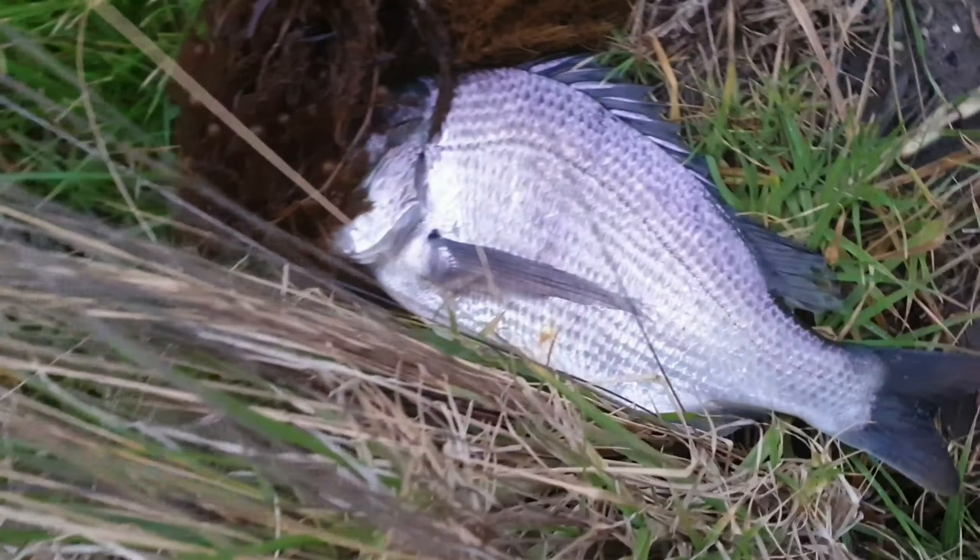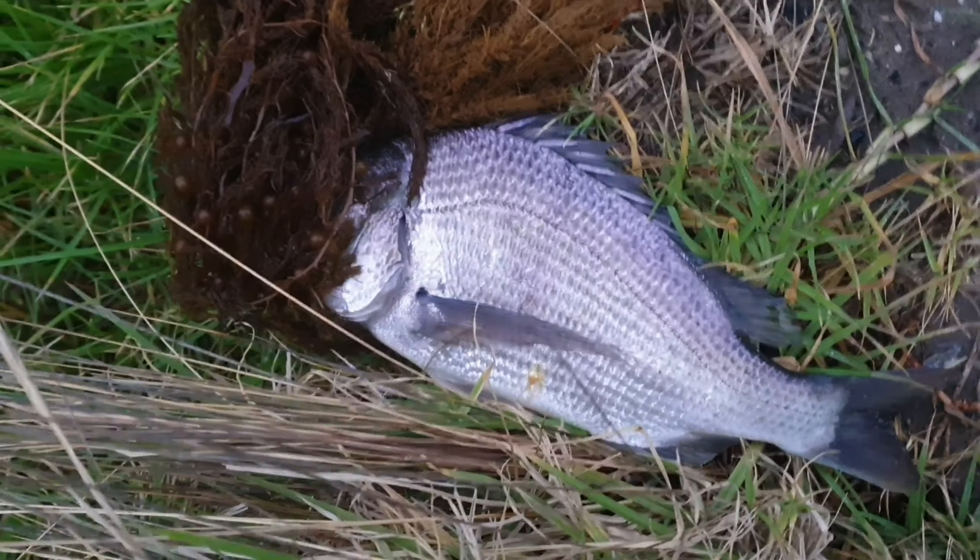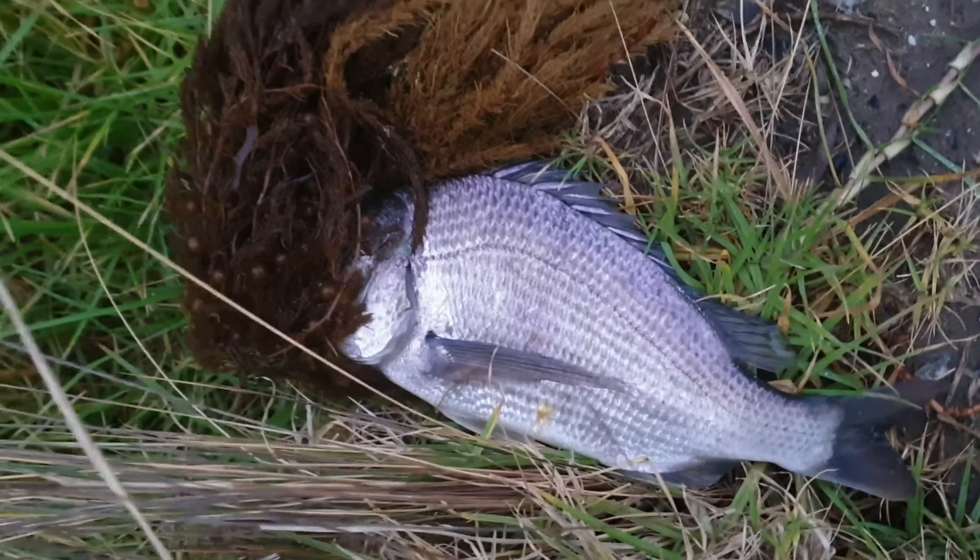What a stonker! I'll get him unhooked and we'll see how big he is. They're certainly on this morning. 47cm — wow! That is a new PB. 47cm — what a stonker!